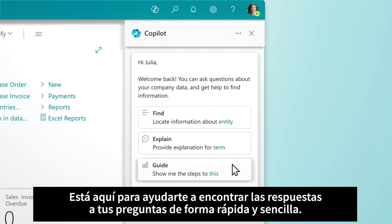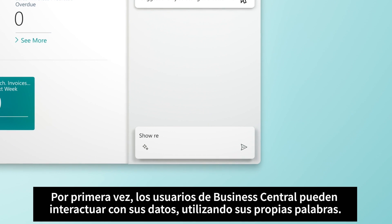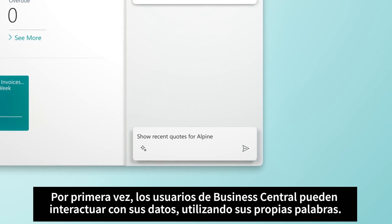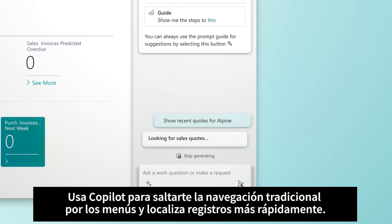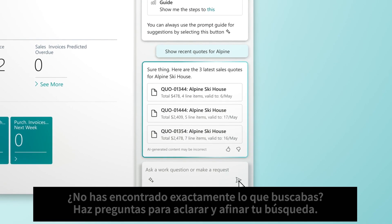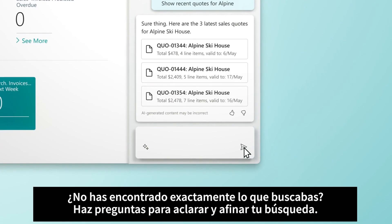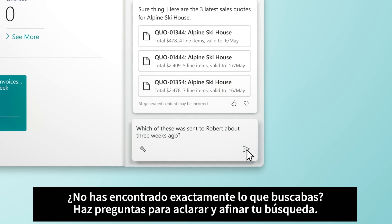It's here to help you find the answers to your questions quickly and easily. For the first time, Business Central users are empowered to interact with their data using their own words. Use Copilot to skip traditional menu navigation and locate records faster. Didn't find exactly what you were looking for? You can ask follow-up questions to clarify and refine your search.